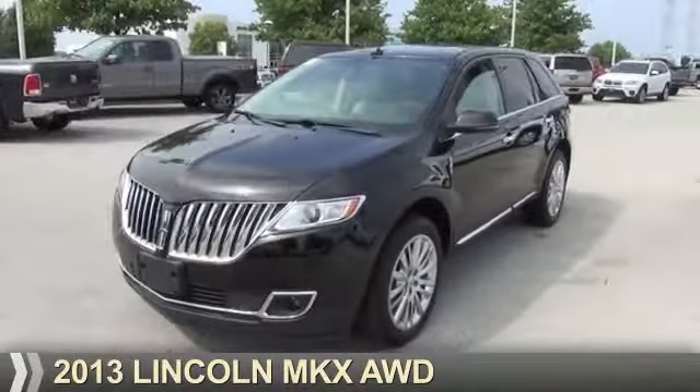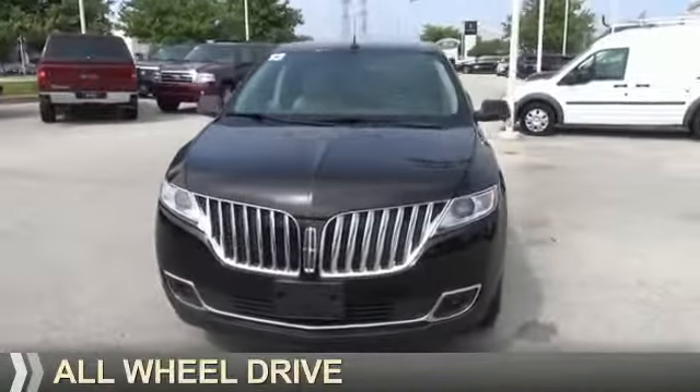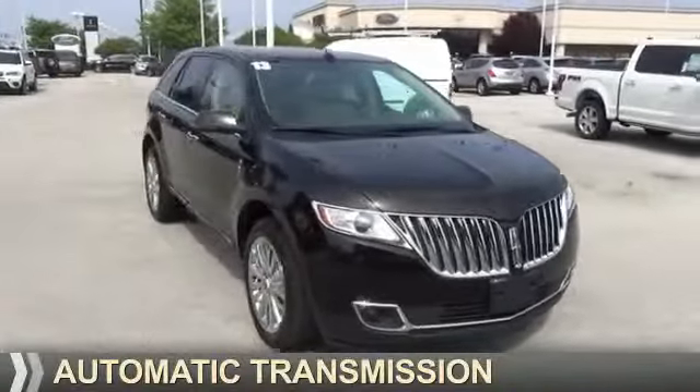Presenting the 2013 Lincoln MKX. It's powered by all-wheel drive, a 3.7 liter six-cylinder engine, and an automatic transmission.